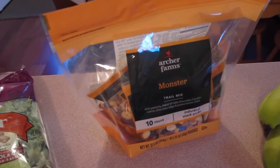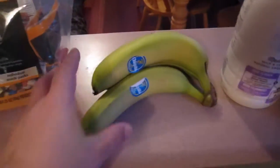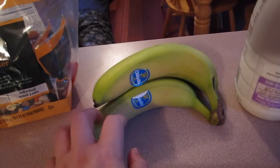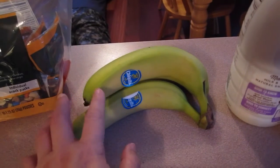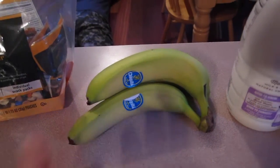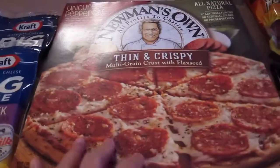We also got some Monster Trail Mix and a few bananas. We've been not buying bananas very often because they tend to go bad before they go ripe, but I needed a few so I could have them in the morning for breakfast.